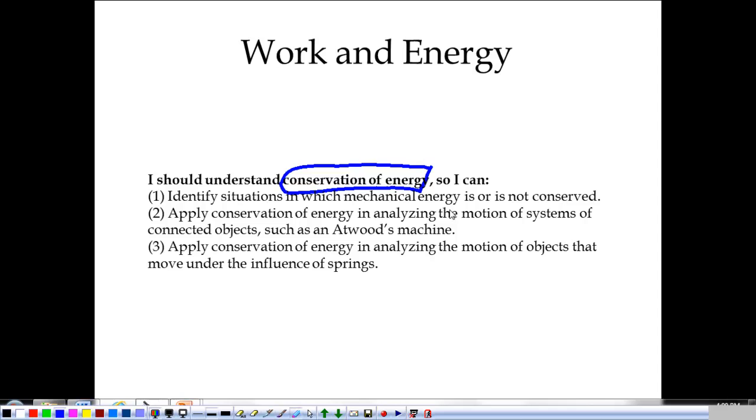Force falls under it, kinematics makes more sense when we talk about it in terms of the conservation of energy. It's a big deal. Momentum makes a little bit more sense in terms of the conservation of energy. We're going to look at what the conservation of energy means, situations in which we do have conservation of energy, and situations in which mechanical energy is not conserved.